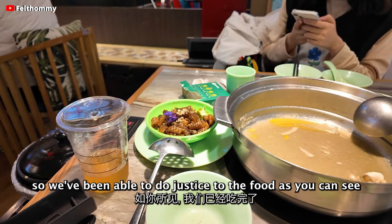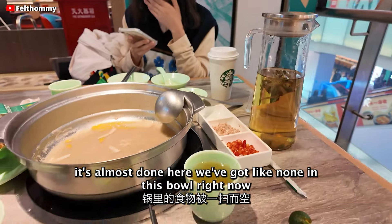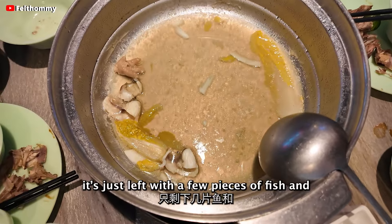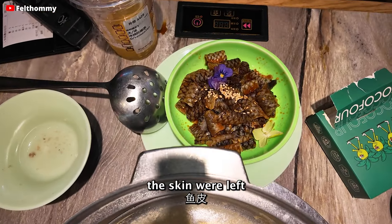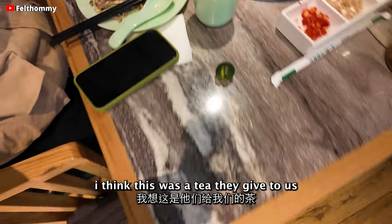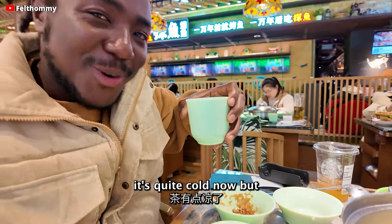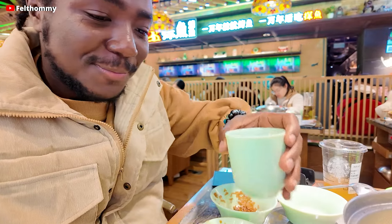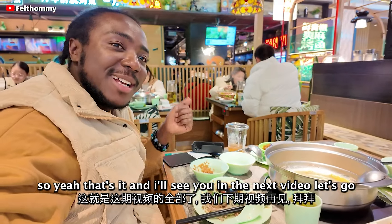All right guys, we've been able to do justice to the food. As you can see, it's almost done — there's almost nothing left in the bowl. They also gave us some tea — this cha — so let me take a little of the tea. It's quite cold now, but not bad. And that's it — I'll see you in the next video. Let's go!